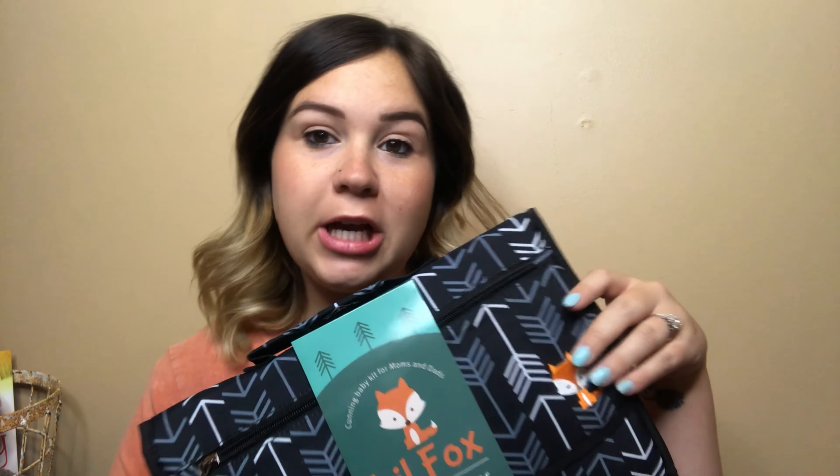First up, I got this little portable diaper changing pad. It matches his nursery theme with the woodland creatures — it has a little fox on it with the arrows, which are in his nursery as well. I just thought it would be something handy to keep in the car because I know he's going to have to have his little butt changed all the time. I got this for the car. It's from the brand Little Fox, I got it off Amazon, and everything I mention in this video I will link below.